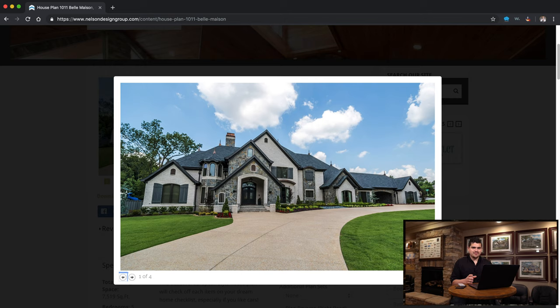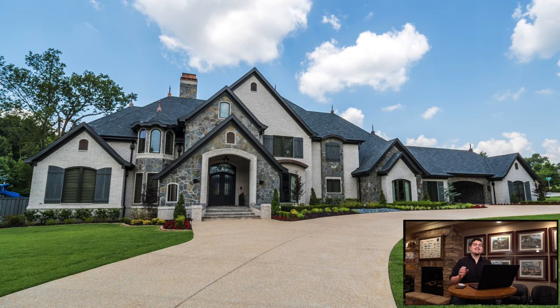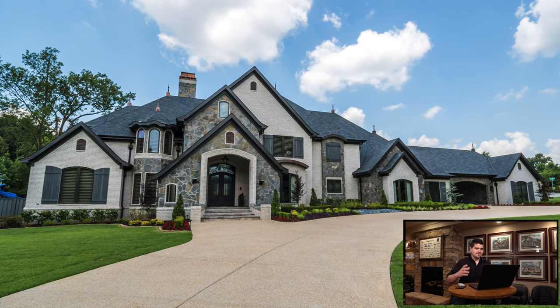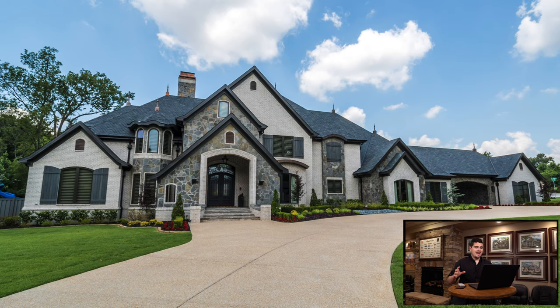First things first, I want to talk about the front exterior of this home — it is insanely gorgeous. The materials they chose, the colors of the stone, the copper accents they put in — it was perfect. I actually got to take these photos that we have on our website and I had a blast getting to tour this home. They just did an incredible job.